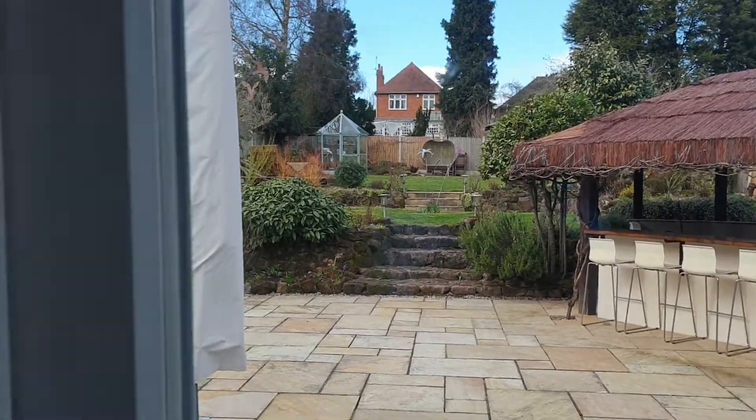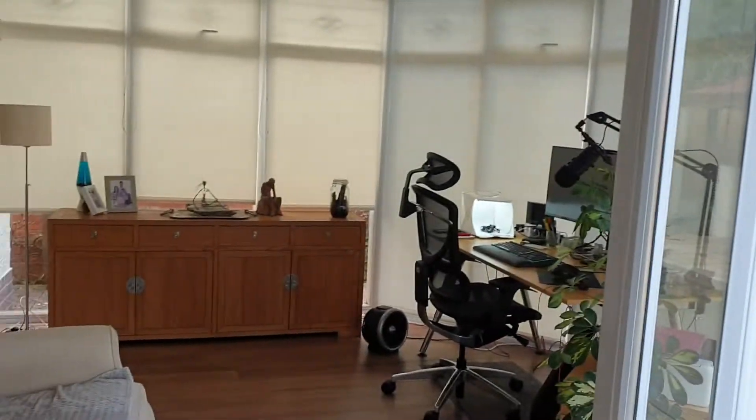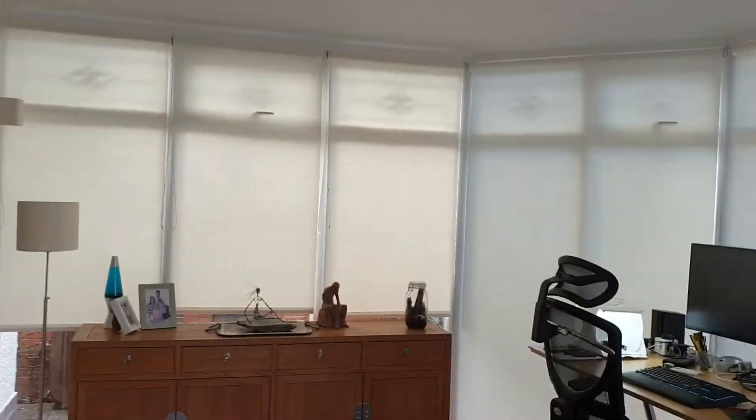We're at number six Barnett's Lane, a superb large four-bedroom detached family home.